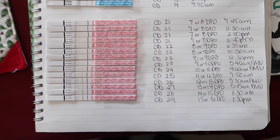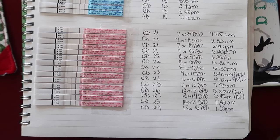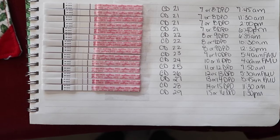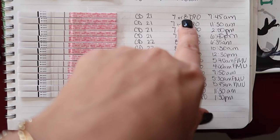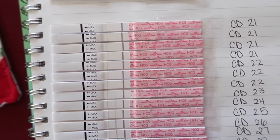I started testing on cycle day 21. For reference, my cycle is normally anywhere between 25 and 26 days in length — I did have a couple of 24-day cycles too. Cycle day 21 was only seven or eight DPO. This was in the morning but not first morning urine, and you can see there's definitely no line.